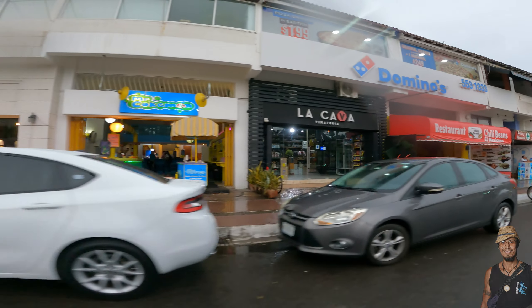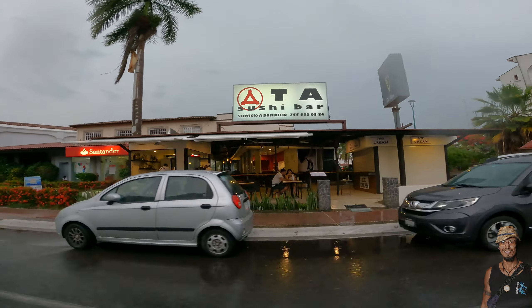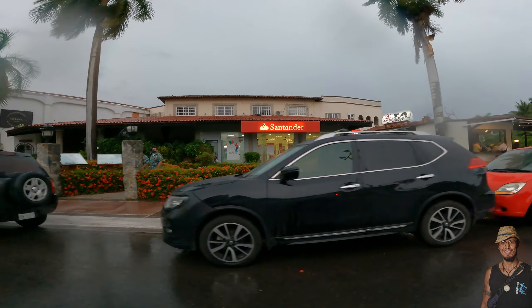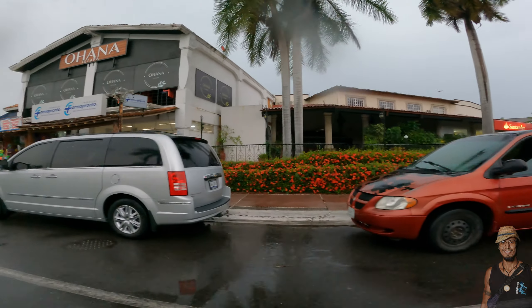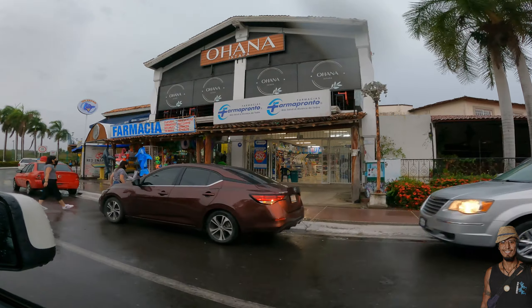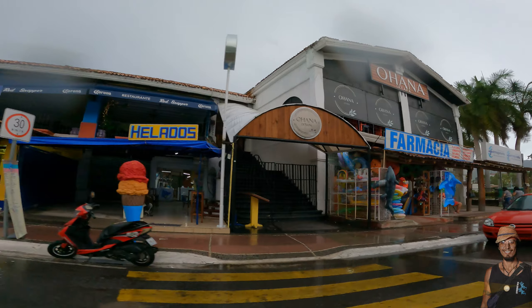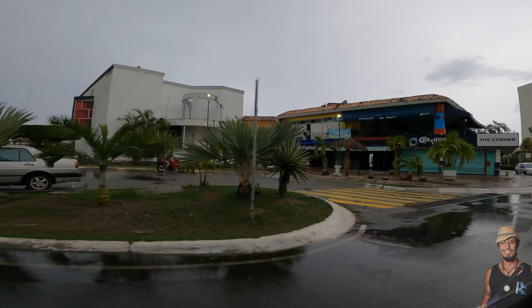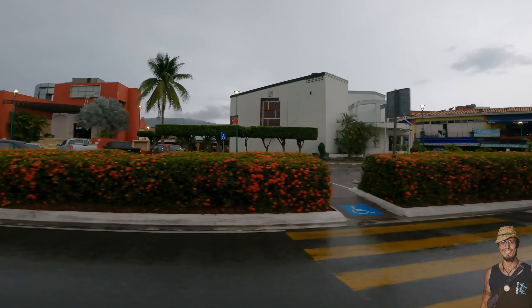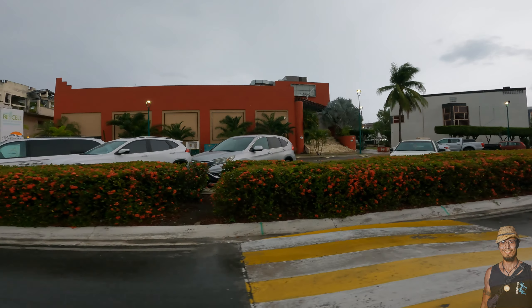Chili Beans is one of our favorite restaurants — gotta love Chili Beans — and the famous Ata Sushi Bar. Santander Bank is where you get the best banking rates, all right here on the boulevard. And of course Ohana's — you cannot miss Ohana's on a Saturday night, they're pumping the music. All you have to do is listen for the music and walk in that direction. And then there's the Soros, our favorite little bar when we just want to get in and out.